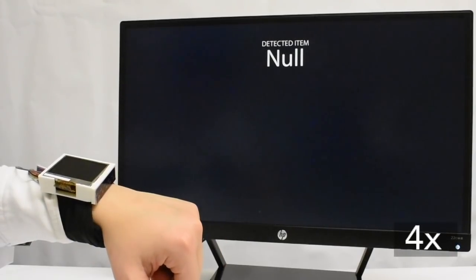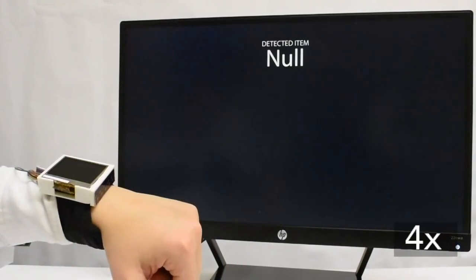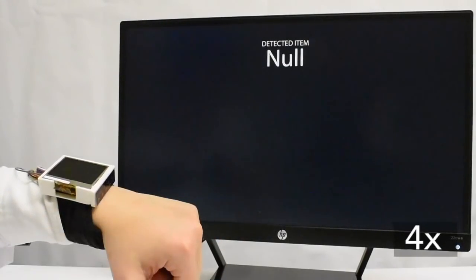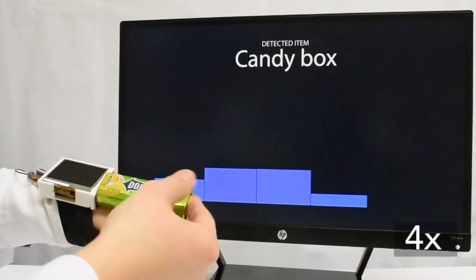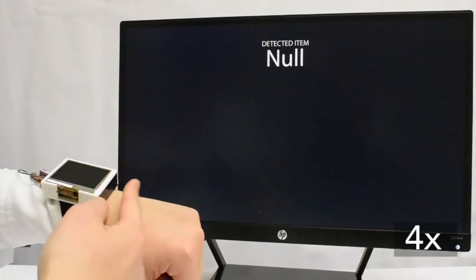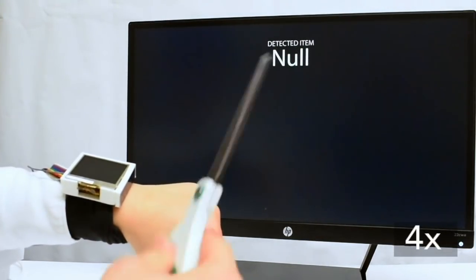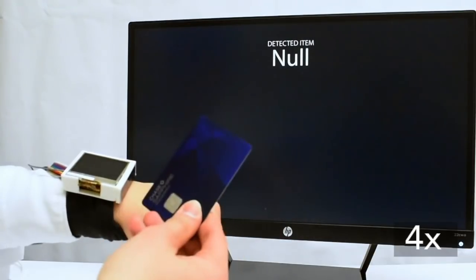By creating a database of object types and the respective inductive footprint of the object's contact area, our sensor classifies different conductive objects in real-time. It measures the conductive object's inductive footprint and compares it with our database.